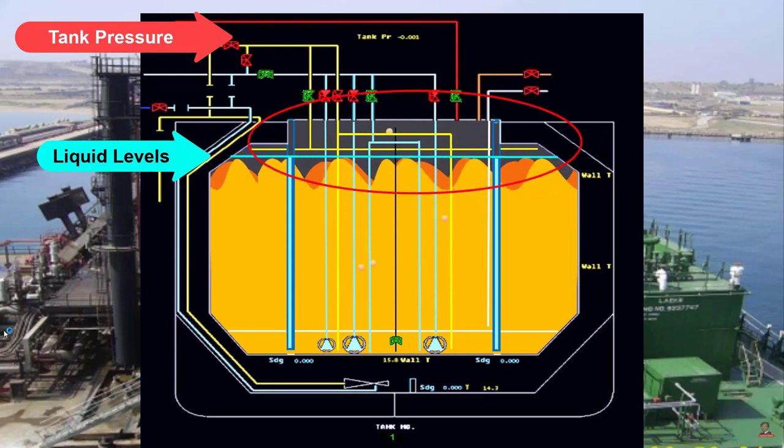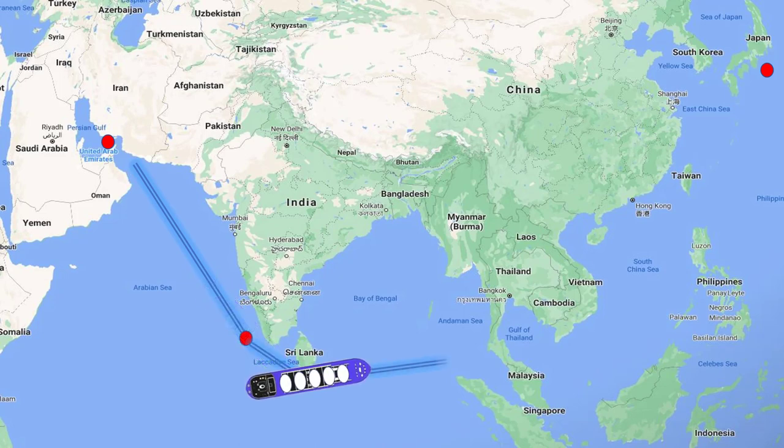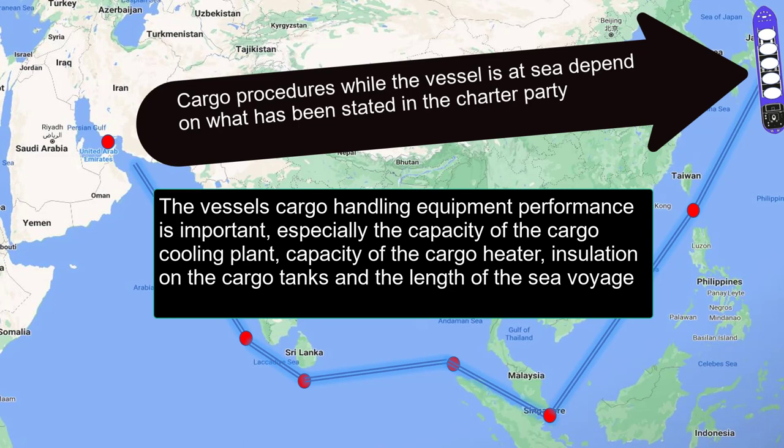During the loaded voyage, cargo conditioning procedures depend on what has been stated in the charter party. Some cargos are to be discharged fully refrigerated, while others at a given temperature. This depends on the kind of gas carrier, and since our model ship is fully refrigerated, we'll focus on that operation, while also including other carrier types for broader understanding.